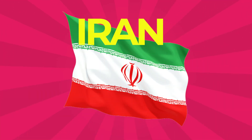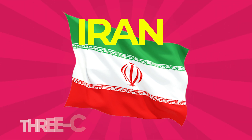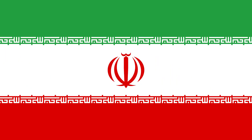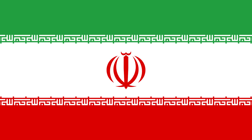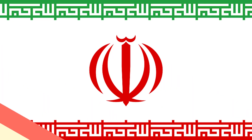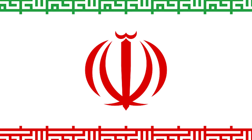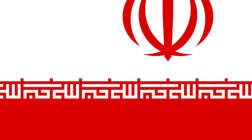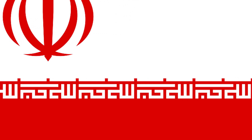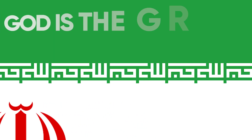Iran: The flag of Iran, also known as the three-colored flag, is a tricolor comprising equal horizontal bands of green, white, and red. The national emblem is centered on the white band and is red. The Takbir is written 11 times in Kufic script in white at the bottom of the green and the top of the red band. The Kufic script Allahu Akbar means 'God is the greatest.'